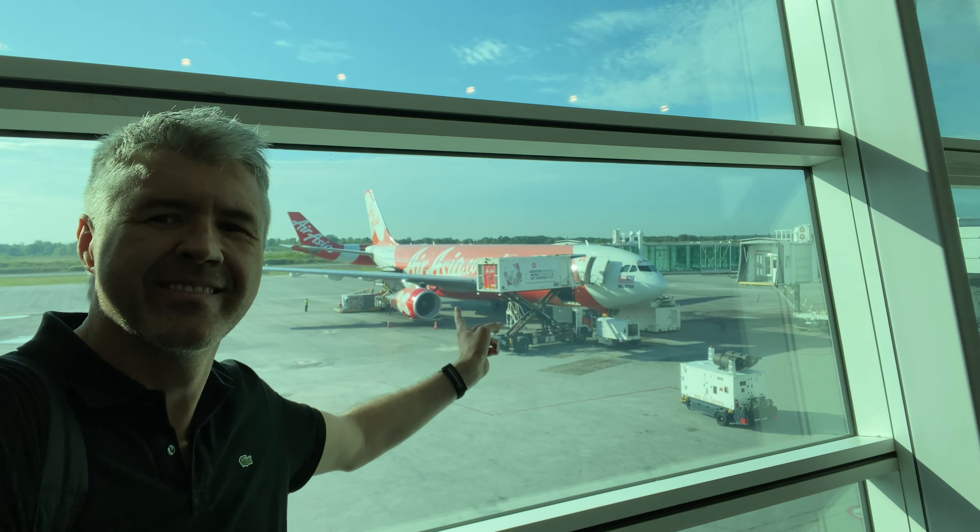So how does a budget business class bathroom look like? Let's find out. It's not huge - I would say normal for an Airbus A330 - without any special perks, except the flower. Overall very clean and in perfect condition. No complaints from my side.